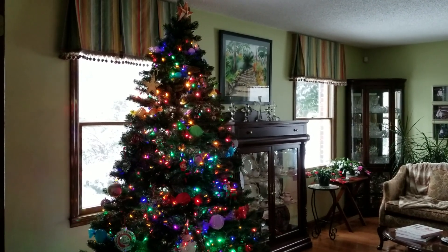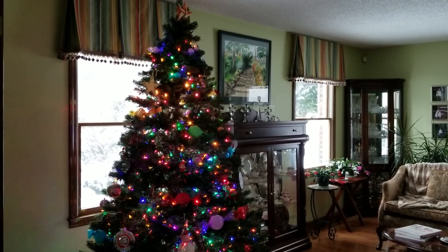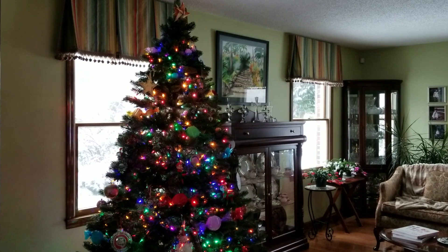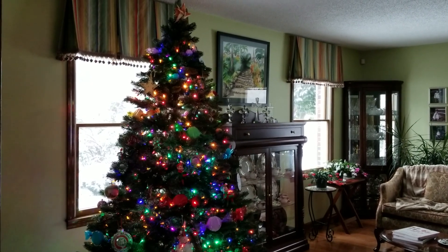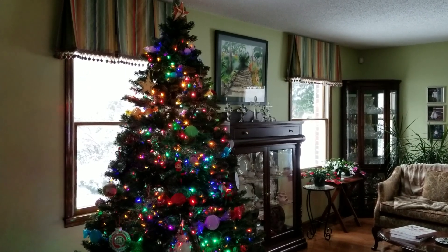And here's my Christmas tree. I love Christmas trees up against the snow — I think that is just absolutely beautiful. Wow, that snow is really coming down, folks. We're going to get a lot more snow today.